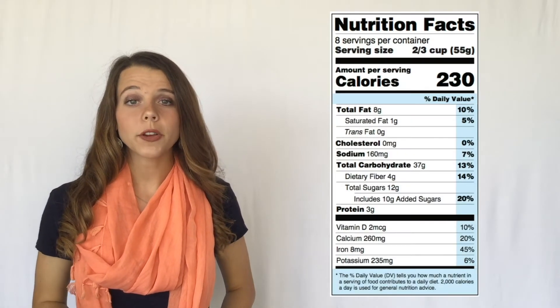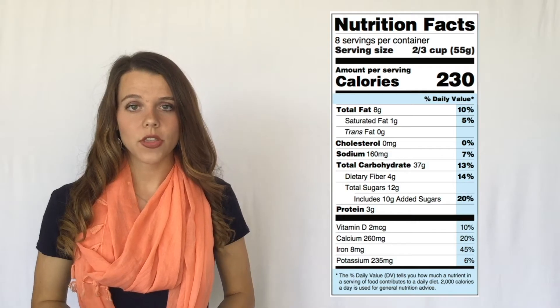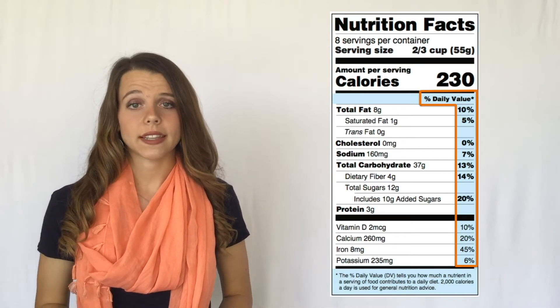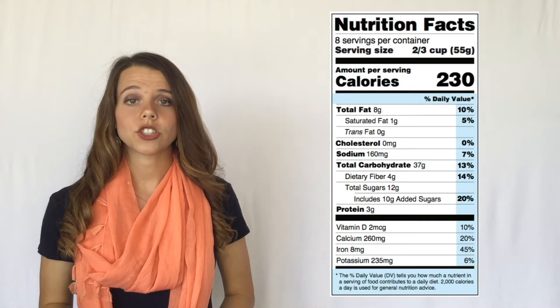The nutrition facts label has been updated. Let's take a look at the new label. We've used the color blue to highlight information on the nutrition facts label that we need to remember, such as percent daily value.